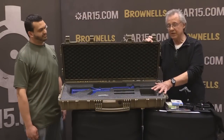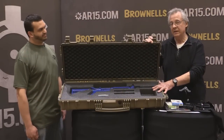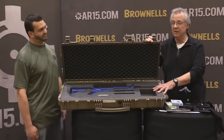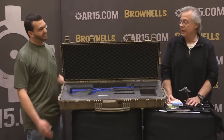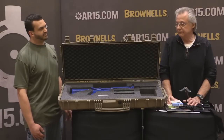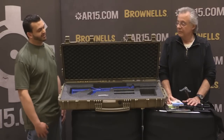We are NTOA approved, and all cases are available immediately. These are completely waterproof and come with an unconditional lifetime guarantee.